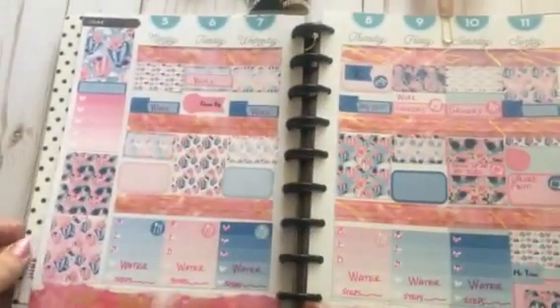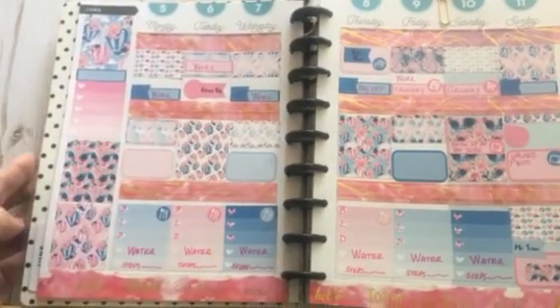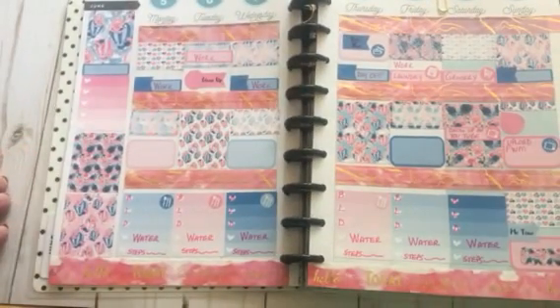Alright guys, that is my plan with me for this week. I hope you enjoyed it. Please be sure and check out the other ladies listed down in the description box — they are an awesome group of ladies. Everyone has a different kind of planner and a different unique style, so please go check them out and show them some love too. Until next time, I will see you in my next video — God bless, bye!